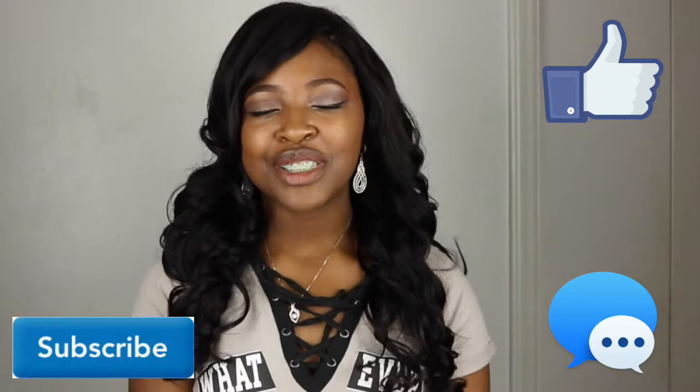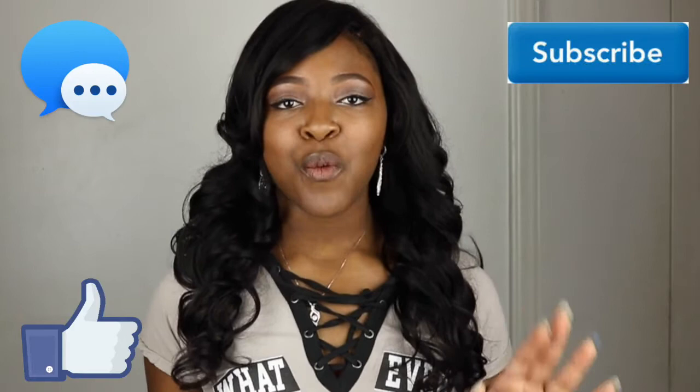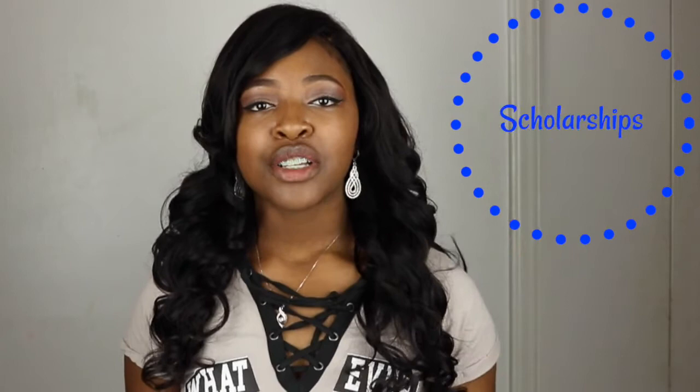Don't forget to subscribe so you can be a part of the Diamond family and so you don't miss another one of our videos. I have way more videos coming up on everything college — college tips and advice on applications, tuition scholarships, financial aid, everything you need to know about applying to colleges. So make sure you subscribe so you don't miss those very important and helpful videos.